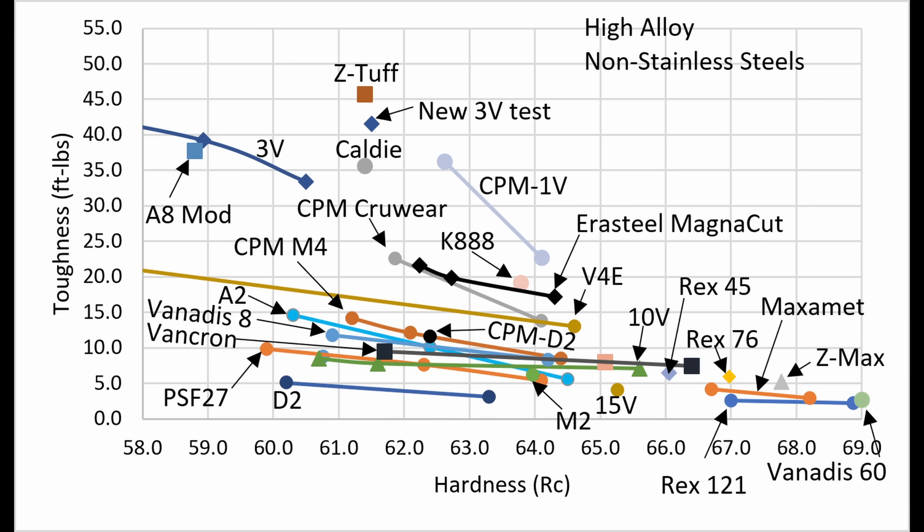The Aerosteel MagnaCut even roughly matched the new Böhler K888 steel, which is advertised for having very high toughness, and it tested better than steels like Vanax 4Extra. One thing to note is that toughness differences are basically on a log scale with this kind of test, meaning toughness differences at small values are bigger than those at large values. So a difference between 5 and 10 foot-pounds is roughly the same as between 10 and 20 foot-pounds.